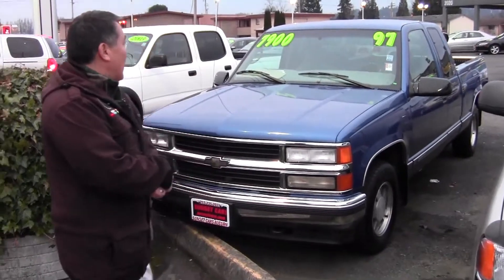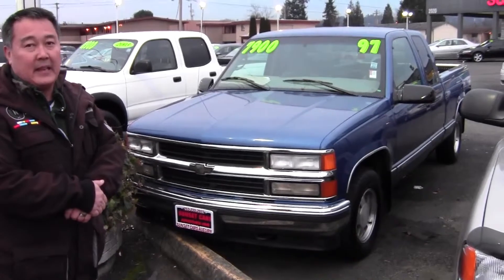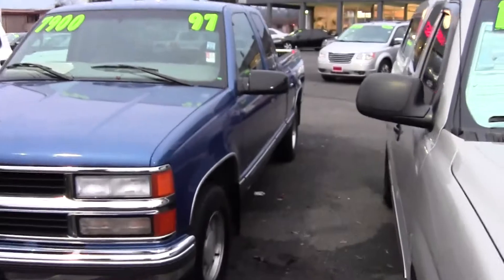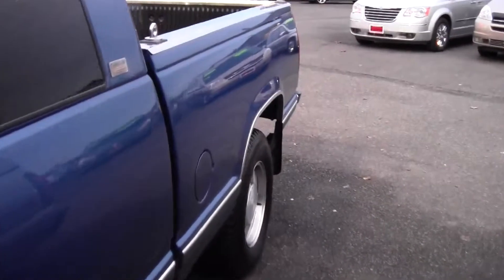It drives as good as it looks, I'm telling you ladies and gentlemen. My name's Darren at Sunset Cars of Auburn. Once in a while we get a little gem in that makes me smile. And this one — our beautiful 1997 Chevrolet Silverado Half-Ton Longbed Extra Cab — yeah, it's all that and a bag of chips.